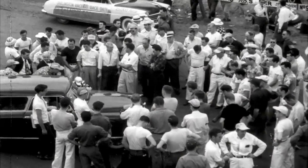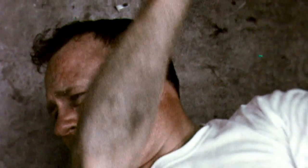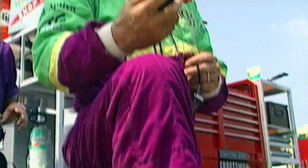This driver fashion hasn't always been so technologically advanced. In the early days of the sport, drivers climbed behind the wheel in as little as a t-shirt and jeans, likely covered in grease from wrenching on the car all day. Footwear often amounted to a pair of sneakers or even penny loafers.